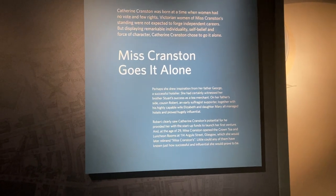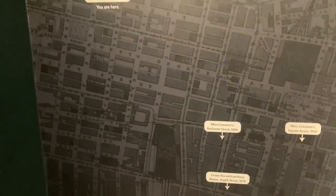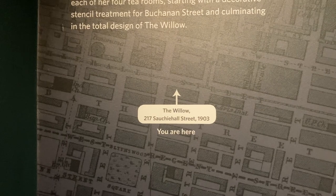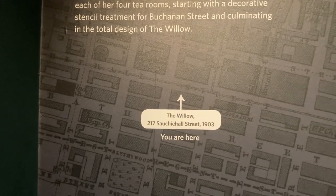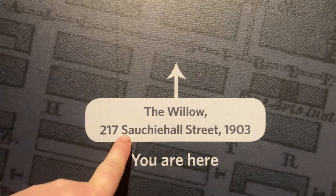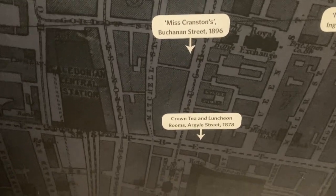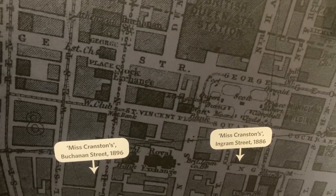This is the continuation of the museum and it shows you a map of all four of the tea rooms. You've got the Willow, which is the one on Sauchiehall Street. And what's quite good is that they called it the Willow and had it on Sauchiehall Street, because 'Sauchiehall' is actually Scots for 'willow.' There's also Mrs Cranston's on Buchanan Street — I think that's probably where the Willow Tea Room is now. There's the Crown Lunch and Tea Rooms on Argyle Street, and Mrs Cranston's on Ingram Street.